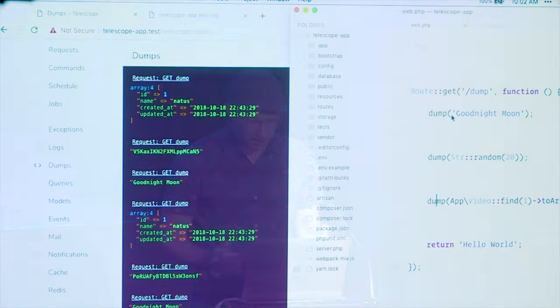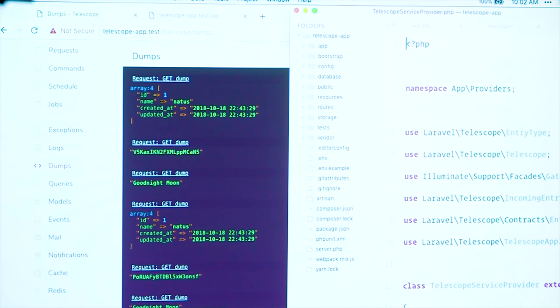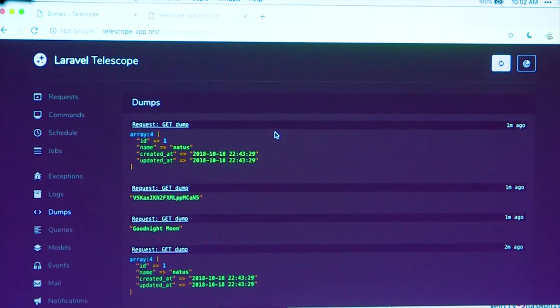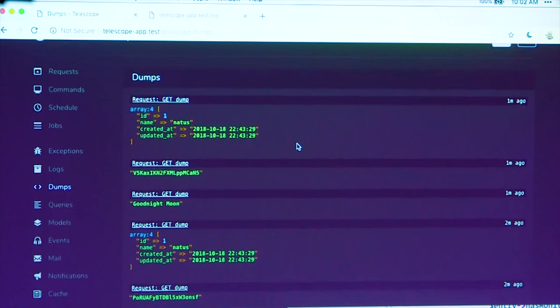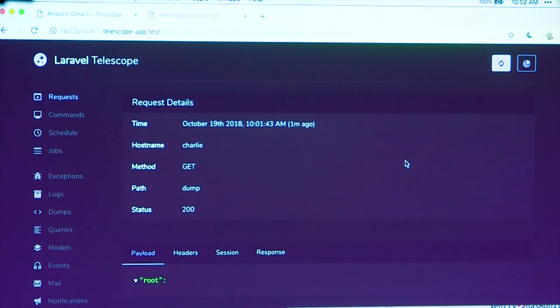You can just dock that to the side as you're working on your app, keep an eye on the dumps coming through, and you don't have them messing up your app layout showing up at the top of the screen. Speaking of Goodnight Moon, one cool thing we wanted to do — Mojave came out with a dark mode for the operating system, so we didn't want to be left behind. I'm going to call 'Telescope Night' to switch into a dark mode. Which is pretty nice. I think it looks pretty good. Queries — we've accumulated quite a few queries as we've been demoing. You can see them all right here, how long they took, when they occurred. I can jump in, view the query, the request, and get a nice formatted display of the query.